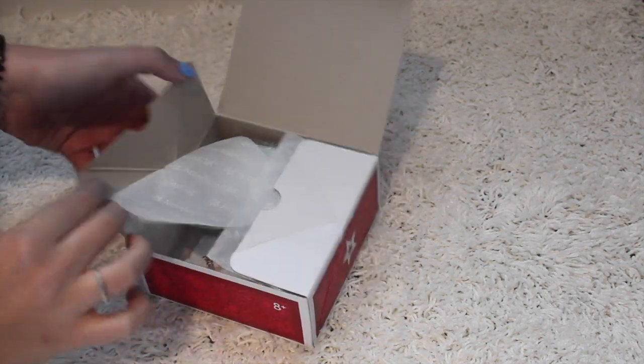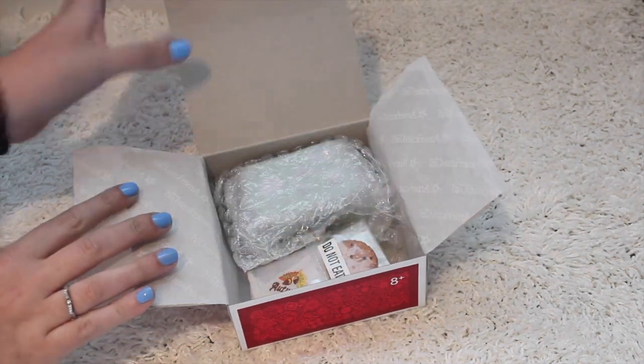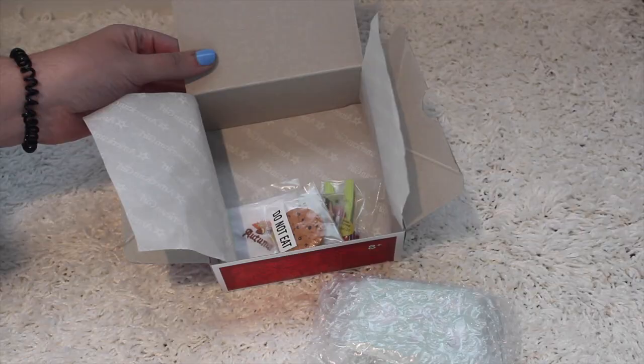The next thing I purchased is Kit's School Lunch. I could not believe this is only $12, and then with my coupon it was an even better deal. I'm going to pop these out and give you a closer look at the goodies.